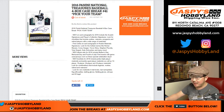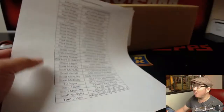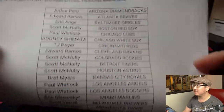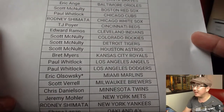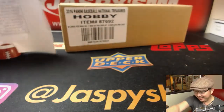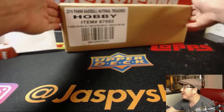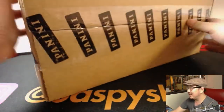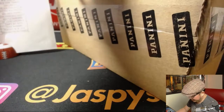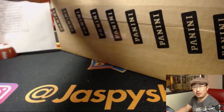Good evening everyone, Joe for jazbeeshobbyland.com coming at you with 2016 Panini National Treasures Baseball — an oldie but a goodie. Break number 41, pick your team 41 right here on a Saturday night, thanks for hanging out with us. Eric Oh with that last spot mojo. After this we're going to figure out what we're going to do next — maybe Tribute, maybe Flawless.